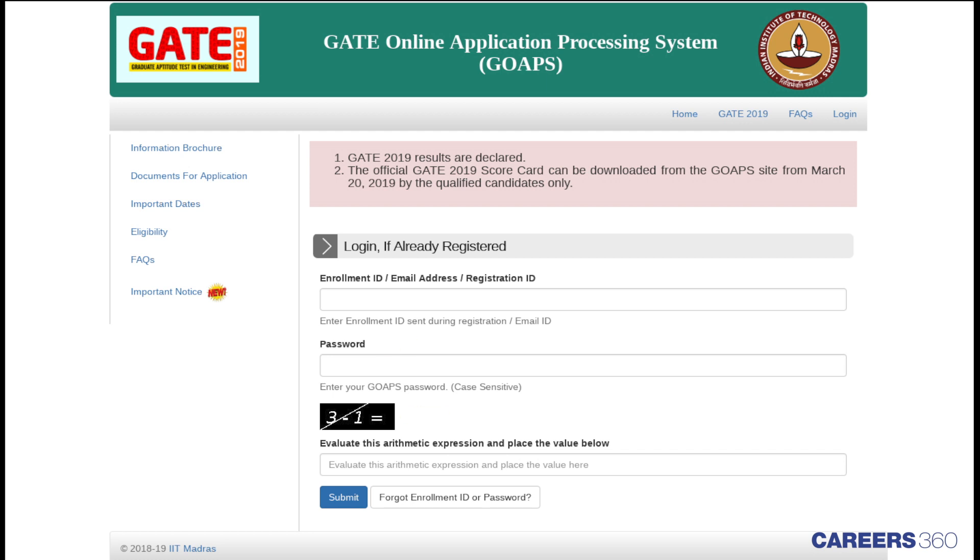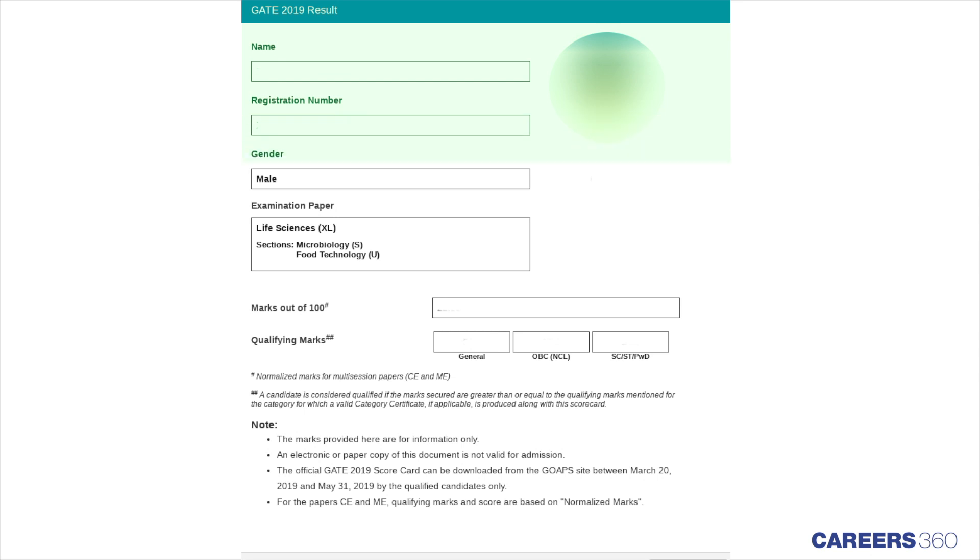After entering the required details, click on submit. The result will be displayed on the screen.